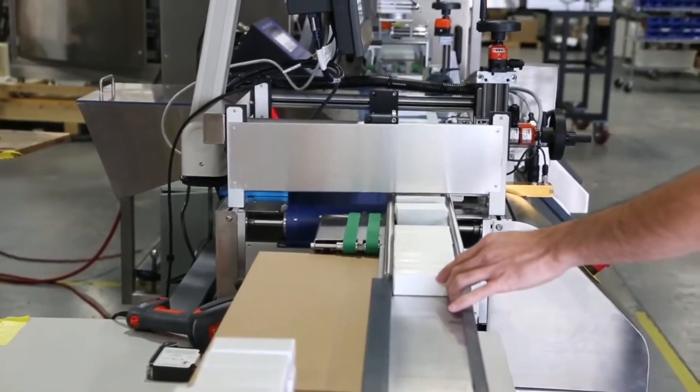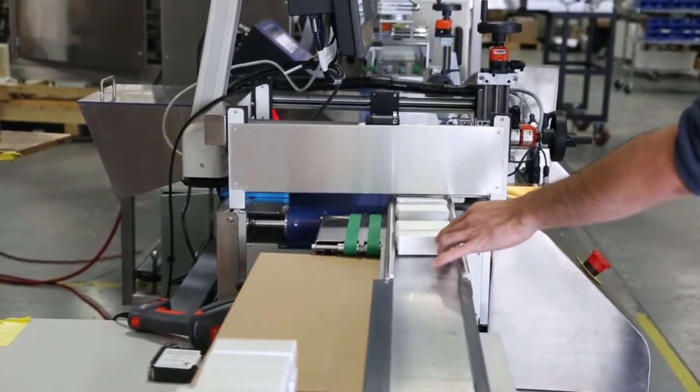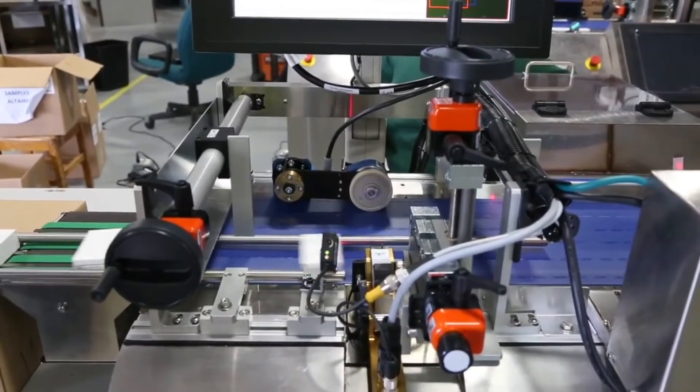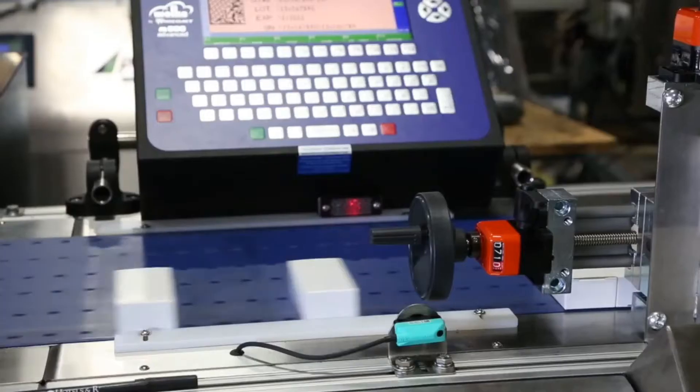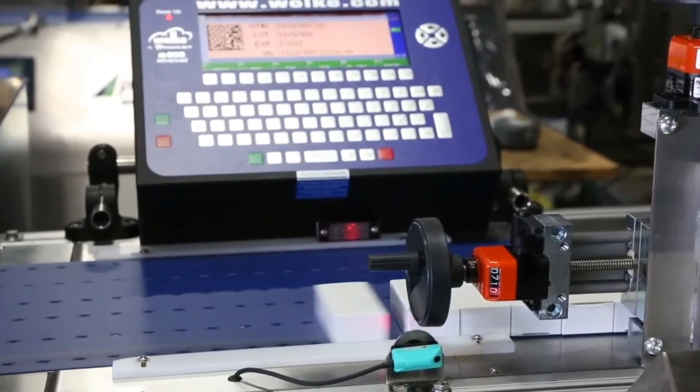They're going to have people manually filling the pharmaceuticals. We align it with the guides to get it straight, and the most important thing is to get it through the printing system perfectly so we don't get any rejects. We're using a VideoJet Wolke thermal inkjet printer that's going to serialize the side of the boxes.